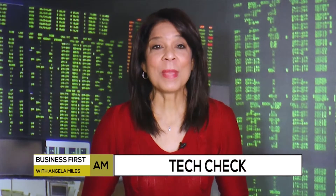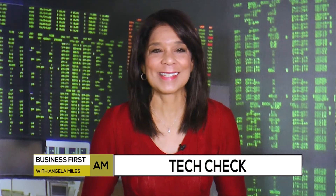In today's Tech Check, how to make your kitchen smarter. Whitney Bond, a lifestyle expert, is here to show us how. What can you tell us?